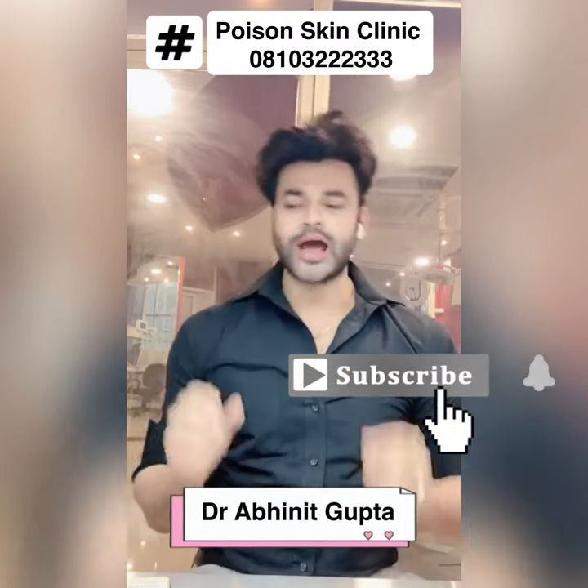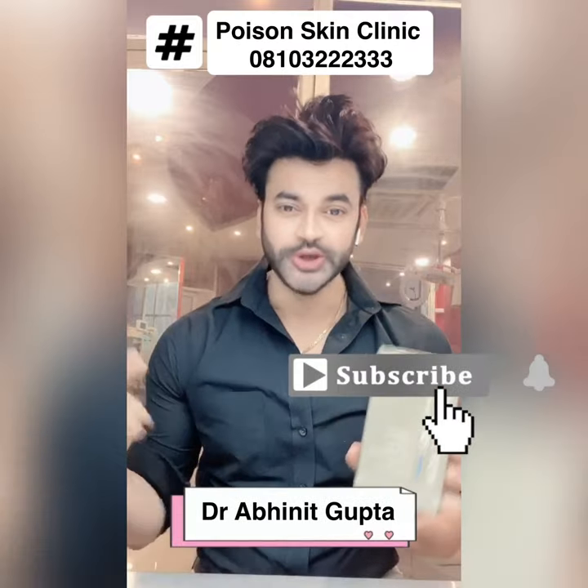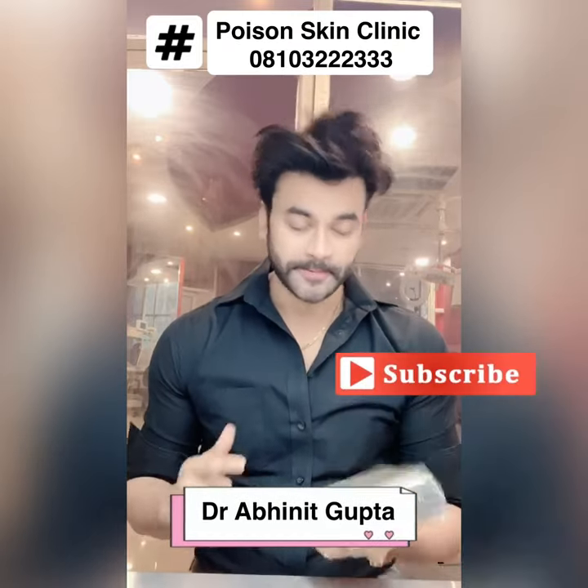Hey, hi. I am Dr. Abhinin Guptaar. Today's video is on Hydronomics Ford. It's a very unique cocktail — it's a serum cocktail.